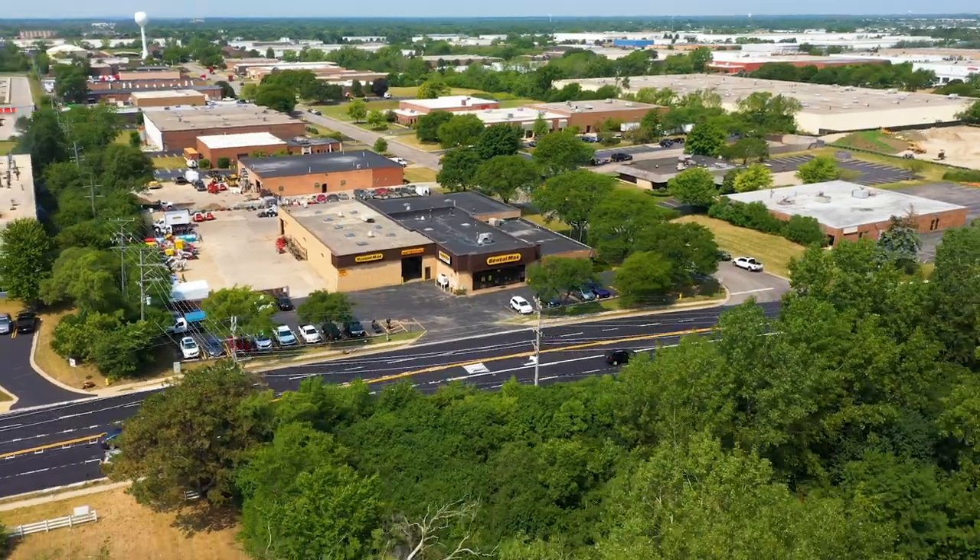At RentalMax, our focus is on helping our customers come in, rent today, and build tomorrow. We'll see you next time. Thanks for watching.